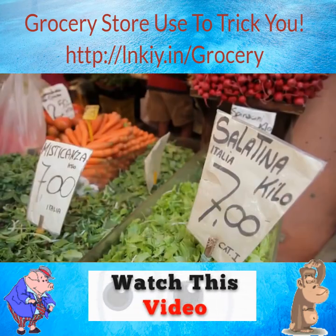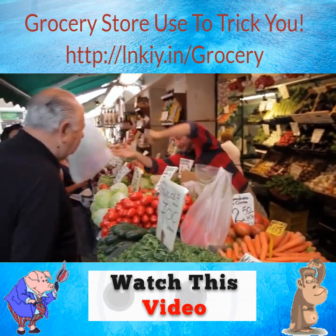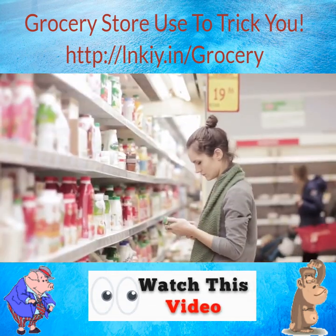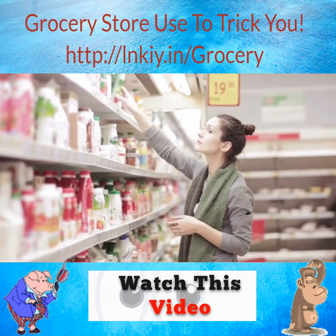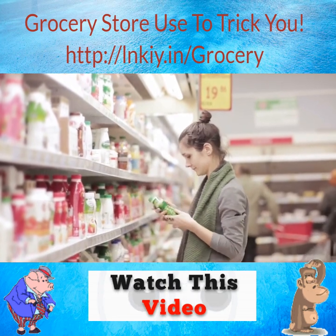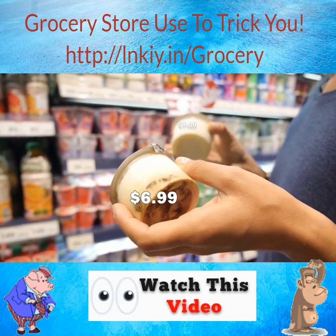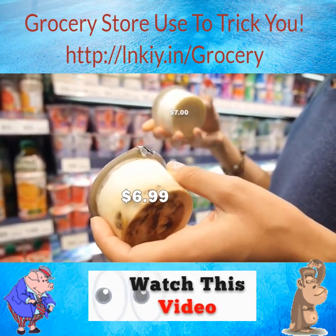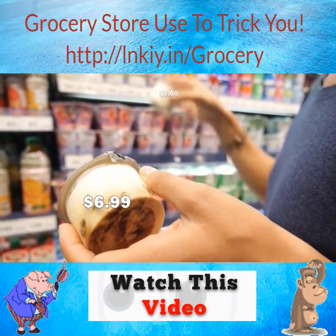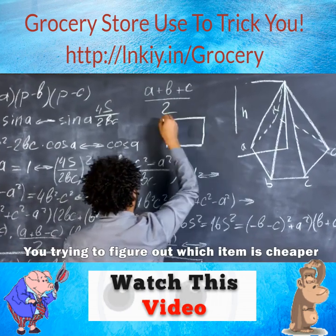Finally, stores engage in strategic pricing. Similar to electronics retailers, grocery stores resort to comparative pricing to make consumers think they're getting a better deal than they actually are. By putting an average-price item next to a more expensive organic item, shoppers feel better thinking they're saving money by choosing the cheaper item — when really, they're just paying the normal market price. And then there's still the classic move: making an item end in $0.99 rather than an even dollar. Something priced $6.99 will fly off the shelves faster than a $7 item because it feels a lot cheaper, regardless of the meager penny difference, because people tend to emphasize the number on the left when comparing prices.